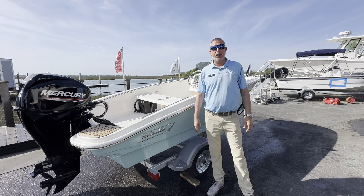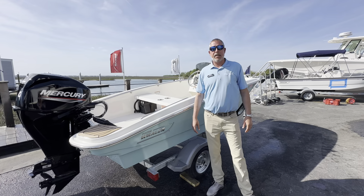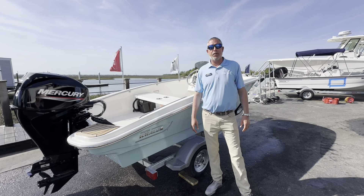Hello, I'm Scott Douglas with MarineMax of Wrightsville Beach. Today we're going to take a look at the Boston Whaler 13 Sport.